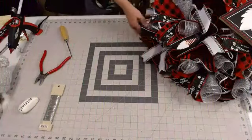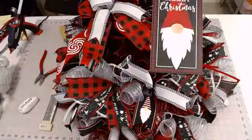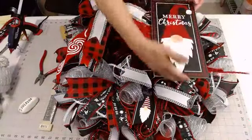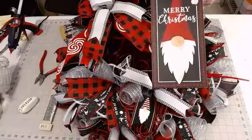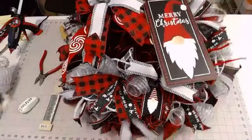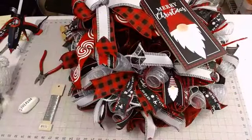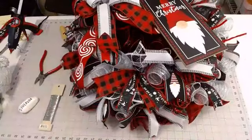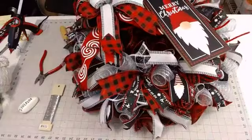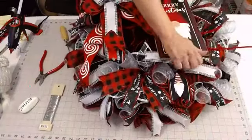Let's go ahead and add the sign. I love these vertical signs — I think they're so neat because it's just different. I'm going to go right down through the layers of mesh and attach my sign. I do always cover the backs of my wreaths — I just think that's one of those little extra steps that's nice to do for your customer.